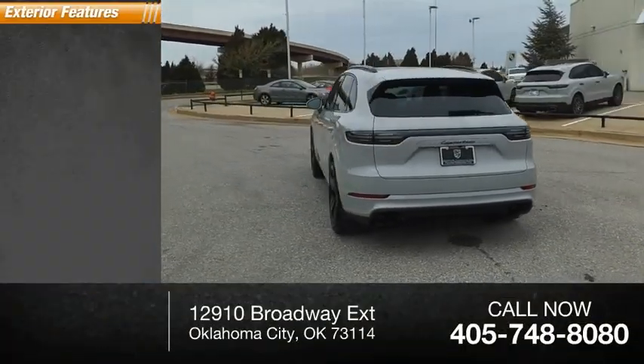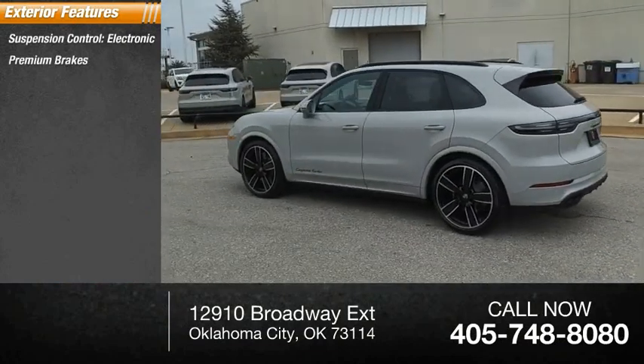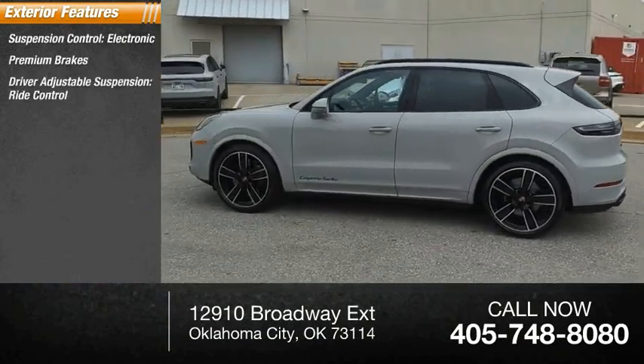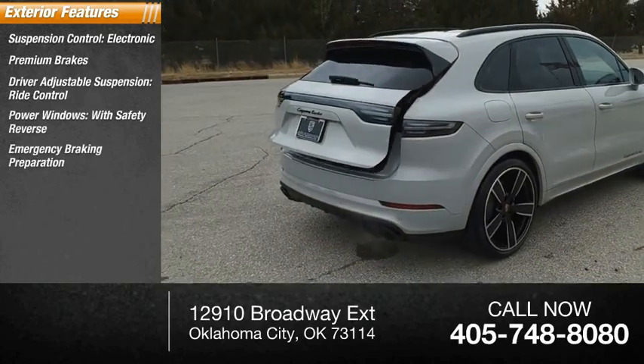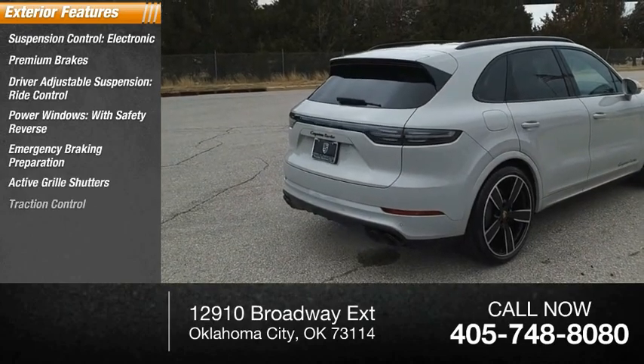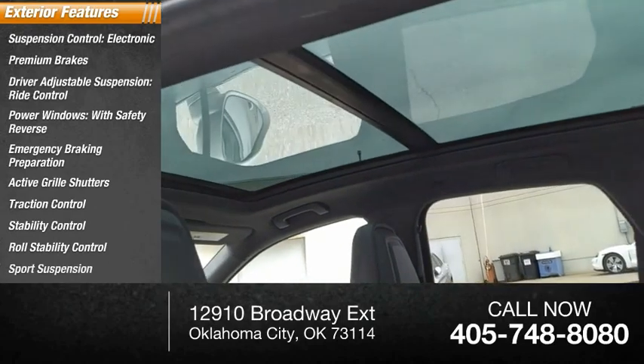Here are some of this vehicle's great options: suspension-controlled electronic, premium brakes, driver-adjustable suspension, ride control, power windows with safety reverse, emergency braking preparation, active grille shutters, traction control, stability control, roll stability control, sport suspension.